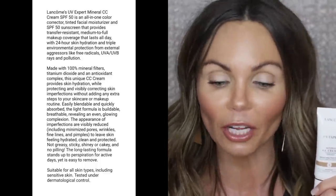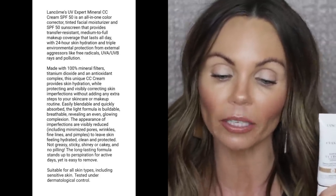The description on this product is: Lancôme's UV Expert Mineral CC Cream SPF 50 is an all-in-one color corrector, tinted facial moisturizer, and SPF 50 sunscreen that provides transfer-resistant medium to full coverage makeup that lasts all day, with 24-hour skin hydration and triple environmental protection from free radicals, UVA/UVB rays, and pollution. It's made with 100% mineral filters. It provides skin hydration while invisibly correcting skin imperfections, is easily blendable and quickly absorbed, and visibly reduces pores, wrinkles, fine lines, and pimples, leaving skin hydrated, clean, and protected.